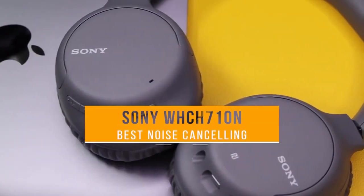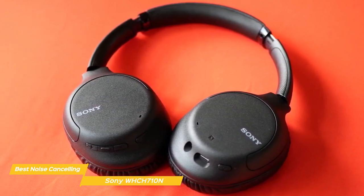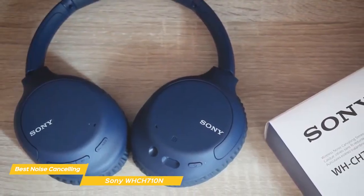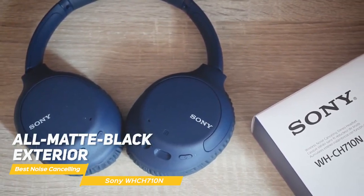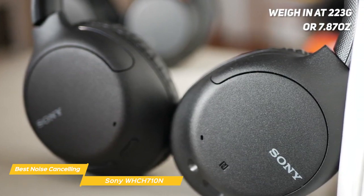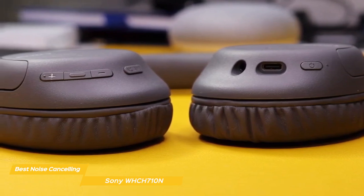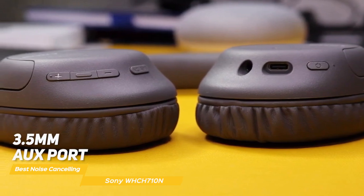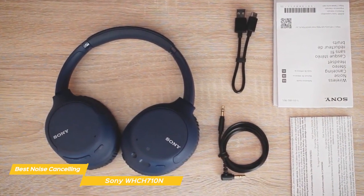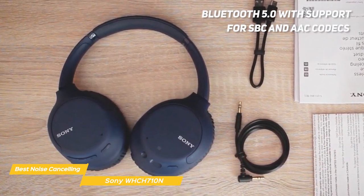Next up, the Sony WHCH710N, our pick for best budget noise-canceling headphones. Sony's WHCH710N wireless noise-canceling headphones are intended to be a more affordable version of the WH1000XM3 at about half the price. Aesthetically, these headphones are relatively slim for over-ear headphones, and the all-matte black exterior looks pretty classy. Once you put them on, you'll be surprised at how light they really are — weighing in at 223 grams (7.87 ounces), they don't put a lot of pressure on your head. The right earcup has basic controls for volume, play and pause, plus a button for noise cancellation and ambient sound. The left earcup has a 3.5mm aux port, a power/pairing button, and a USB Type-C charging port. The WHCH710N also supports NFC for newer Android devices, and uses Bluetooth 5.0 with support for SBC and AAC codecs.